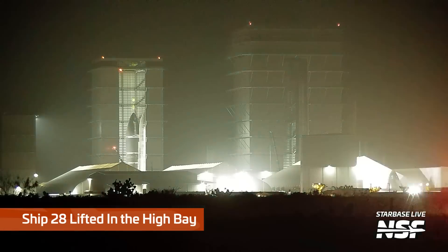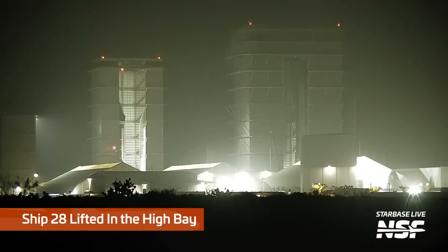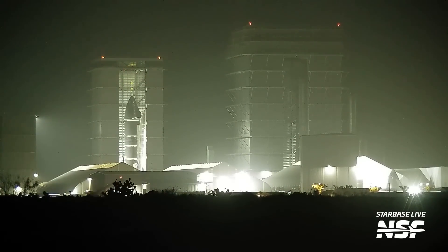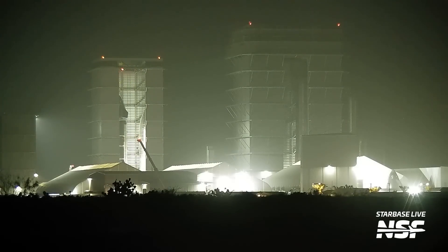This week we saw Ship 28 now fully stacked and welded together inside the high bay. Ship 27 was stacked just a month ago, and now it's Ship 28's turn — at this rate we might see Ship 29 being stacked by next month, and there have been a ton of parts spotted for Ship 29 so that could definitely happen. Unlike its predecessors Ship 26 and Ship 27, Ship 28 sports a full set of thermal tiles and flaps, so it's likely going to attempt a re-entry just like Ship 24.